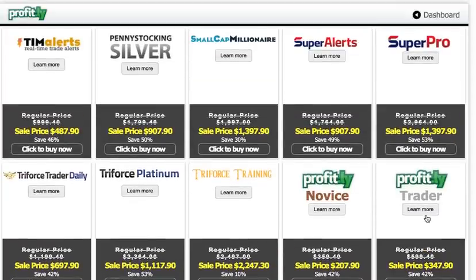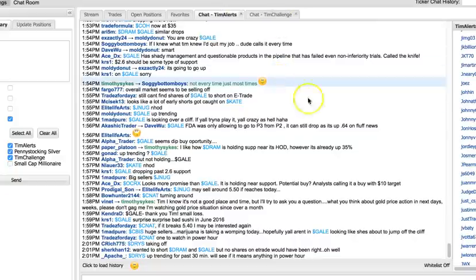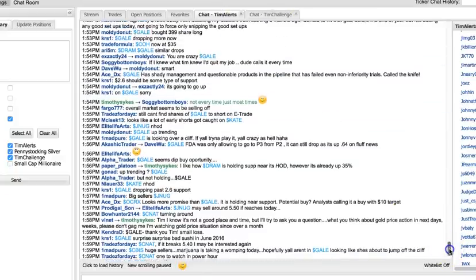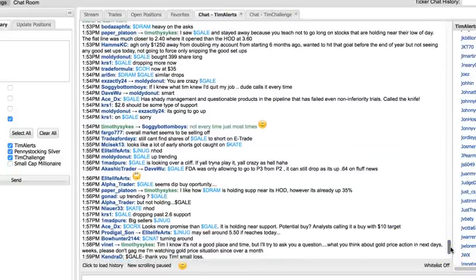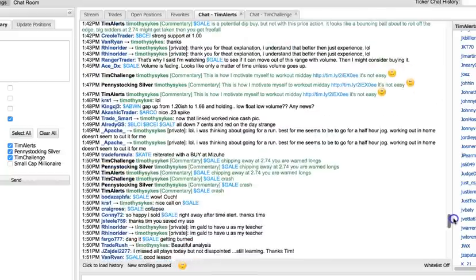You want to be in my chat room, and this is exactly why. We have two chat rooms: the challenge chat room and the Timalerts chat room. I leave commentary there, and some of you don't really realize it — it's not just about trades. It's about market knowledge, knowing different patterns and rules, and what I like doing is leaving commentary. You can see my commentary here.